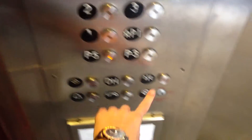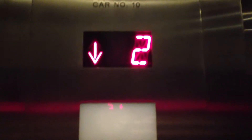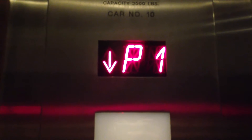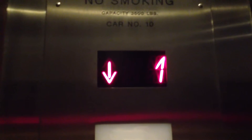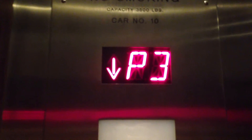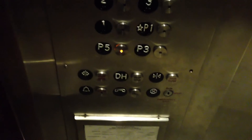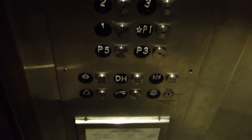Let's go down to P5 again, then we'll end up on 2. Let's watch the button go out. The button goes out.